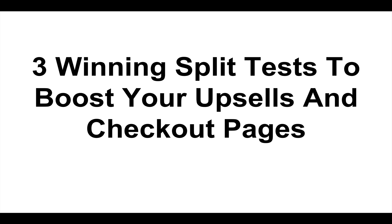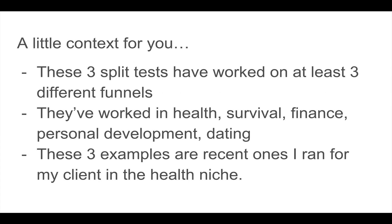Let's dive in. A little context first: the three split tests I'm going to share with you have all worked on at least three different funnels. This is not just a one-off — they've worked in health, survival, finance, personal development, and dating. They're slightly changed in each niche, but the core idea for each of them has worked.